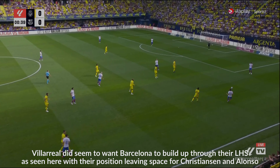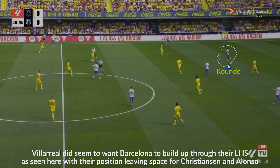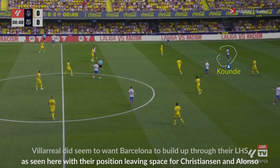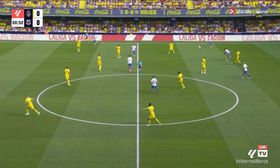Villarreal eventually give up that part of the press, and Koundé — who did this often when he received the ball with space — drove forward and forced Barcelona higher up the pitch. We can note the shape of Barcelona here where Yamal drops a little bit, doing this on numerous occasions to almost a left-back position, allowing Alonso to push out more towards the left wing while still having cover. This gives Gavi the freedom to become more of a number eight, and Koundé hits a huge switch of possession out towards Alonso.